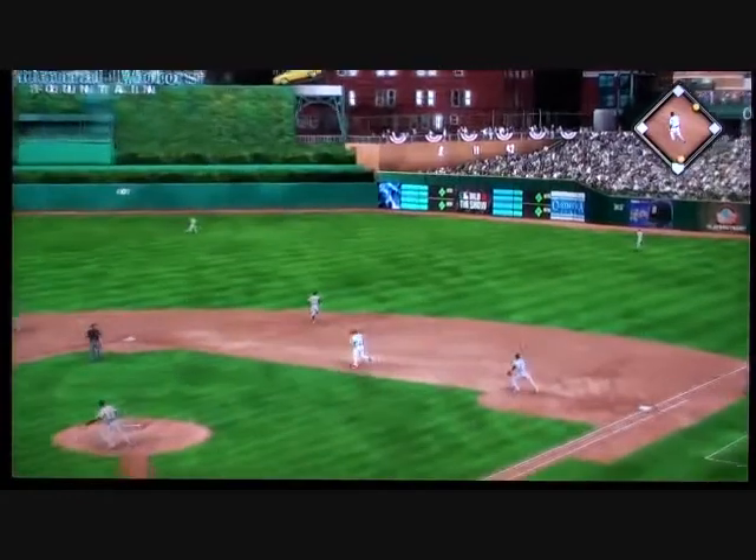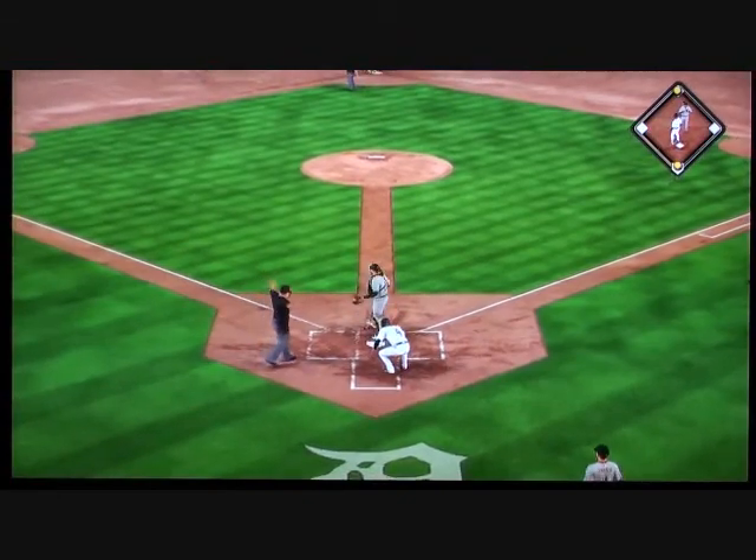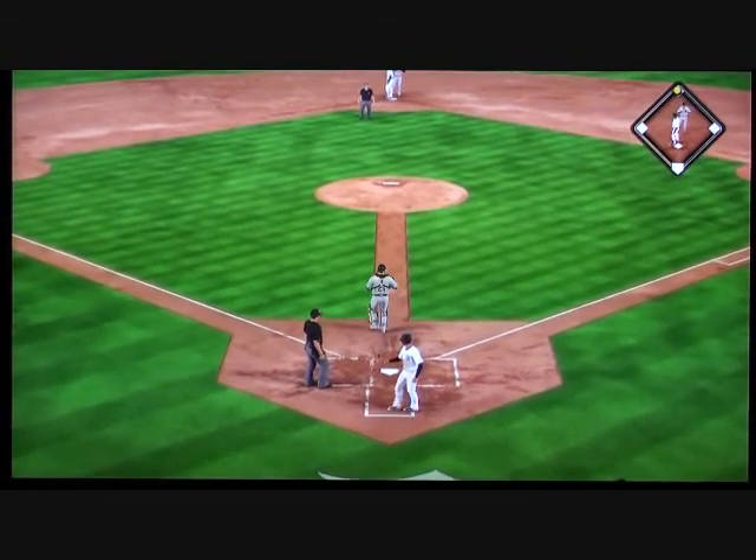Here's the ball hit pretty well out toward right-center field, and that's into the gap. Round third and being waved on — hold — and he will beat the tag, safe at the plate.